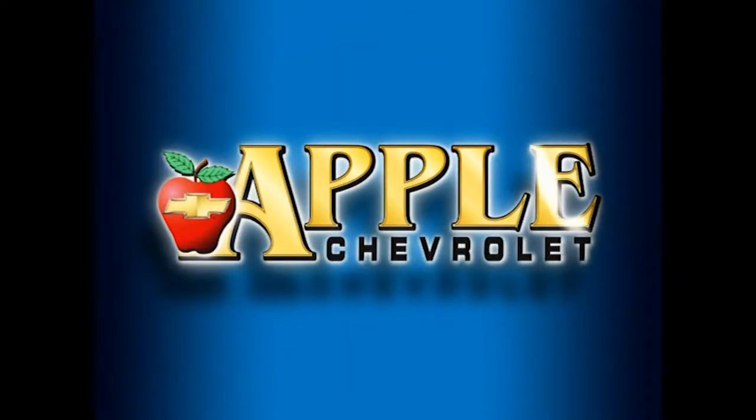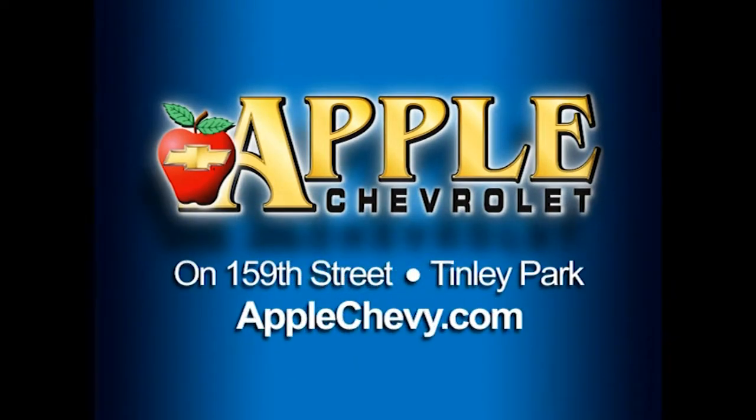When you're shopping for a Chevy, pick Apple Chevrolet. How's it going, Dolores? This is Mike Mitchell with Apple Chevy.